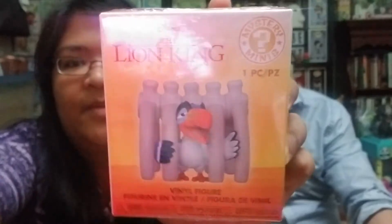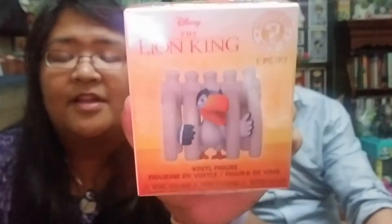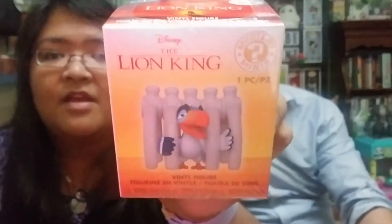The next item is Zazu, and Zazu is trapped in a rib cage — I believe it belongs to an elephant from the elephant graveyard. Or maybe he's in a cave with Scar, just singing a song about coconuts. I'm actually going to open this one and show you guys how it looks, since I didn't do that for the other ones.